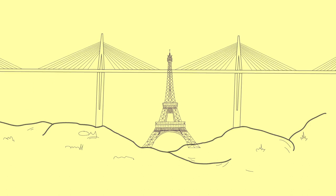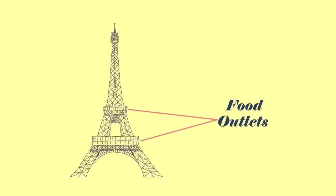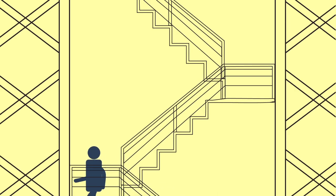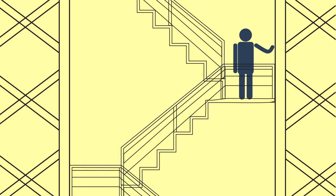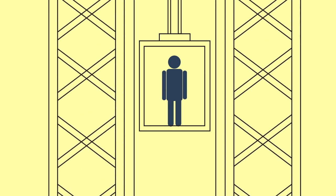It has three levels for visitors: two levels hosting food outlets and the third level is an observation deck. One can access all three levels by foot or using a lift at the pavement.